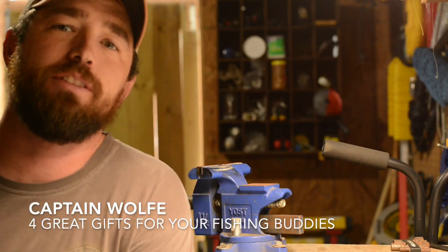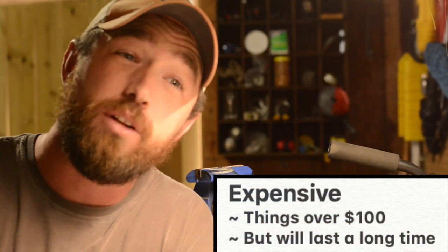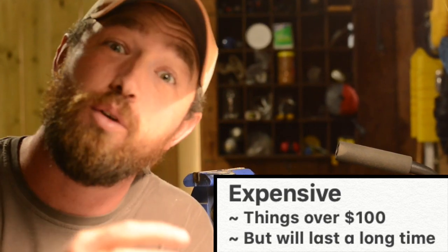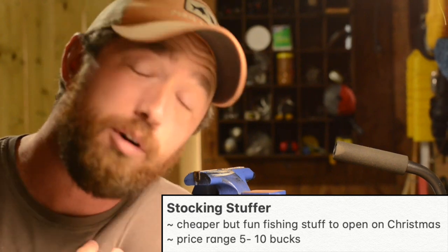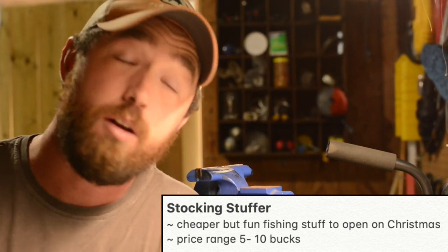What up folks and welcome back to Wolf Monsters. Today I'm going to go over four gift ideas for this coming Christmas. These are going to range from expensive — which I would give more to like a husband, boyfriend, or a loved one that's going to be around for a while — and then some stocking stuffers that are good if you don't want to spend a whole lot of money. It's a great way to get a gift for a fisherman or fisherwoman in your life.